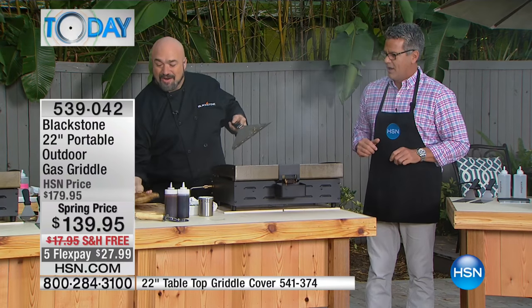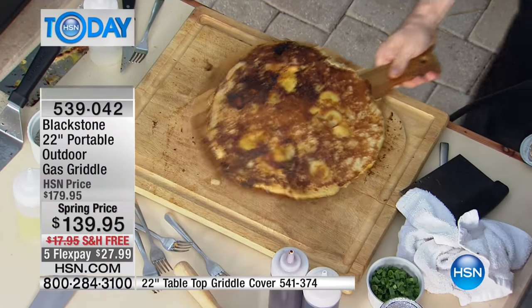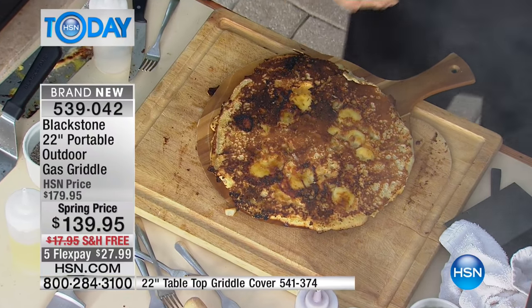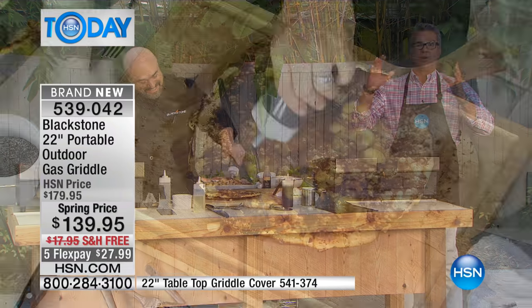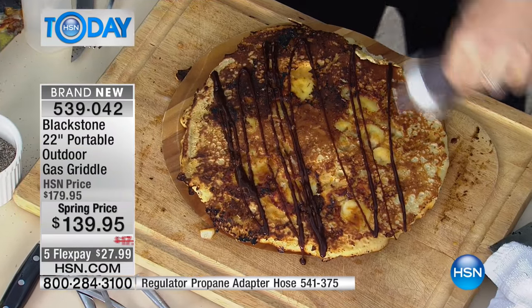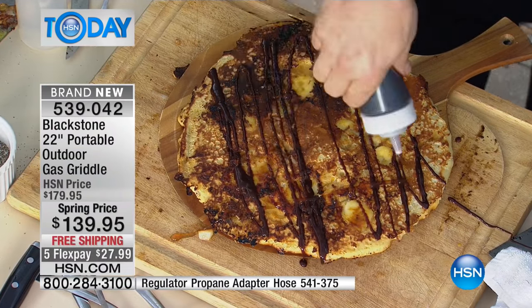Look at that beautiful pancake. That is the kind of thing that you can do on a Blackstone and a Blackstone only. You can do crepes on here, quesadillas, any kind of stir fry - it's absolutely perfect for that.